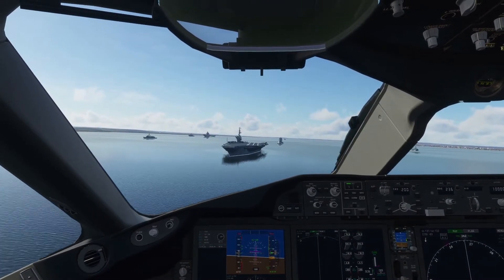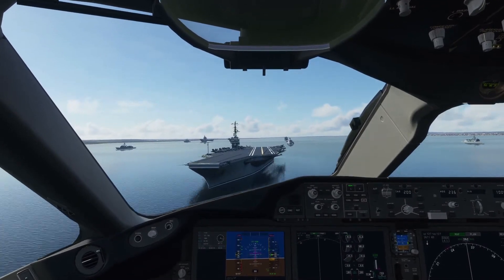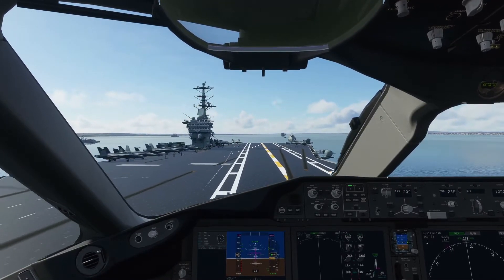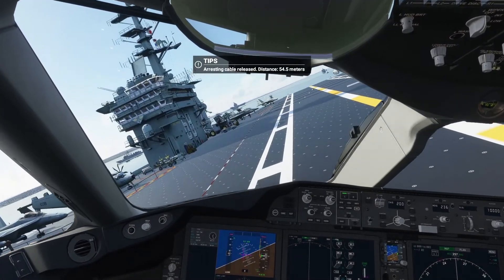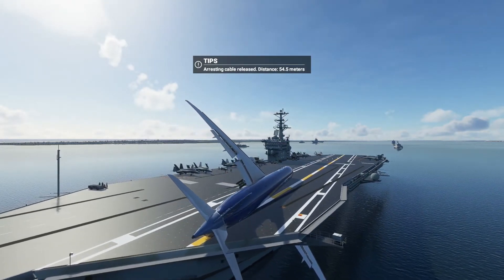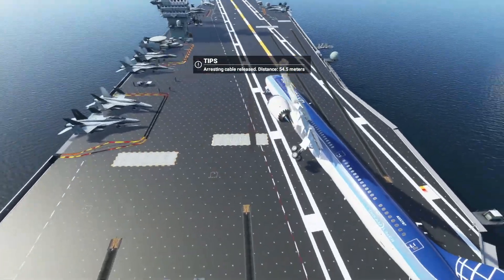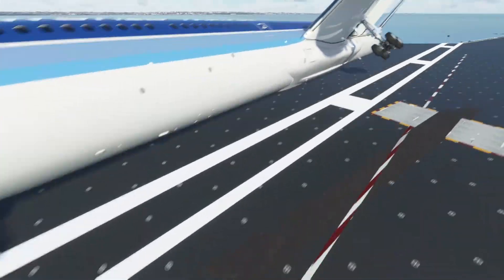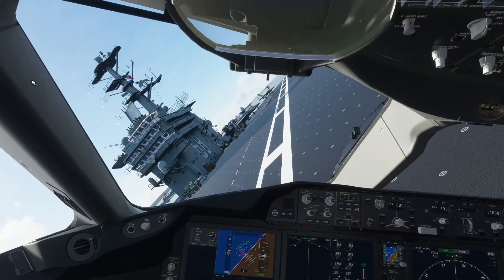Speed coming up. Okay, let's put this bird on the ground. Speed's fine now. Keeping that nose coming down and... does that count as landing? Well, that was a very interesting one with the 787 — didn't quite go too well as planned. But any landing you can walk away from is a safe landing.